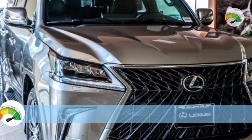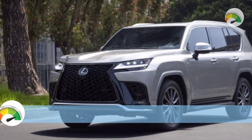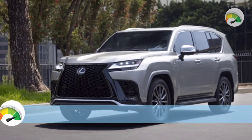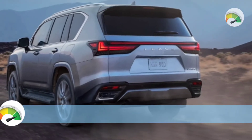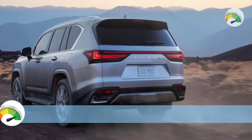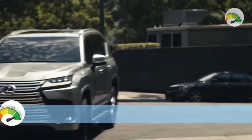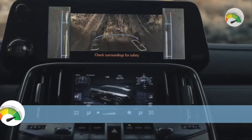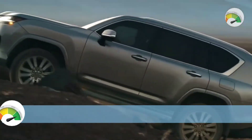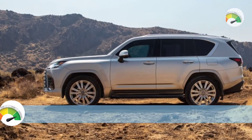According to reports, the forthcoming SUV will receive the same technological treatment as its larger siblings on the interior. That means the next-generation model will have a 12.3-inch upper screen and a 7-inch bottom panel. The upper screen shows standard features like navigation and media, while the lower panel controls the temperature.